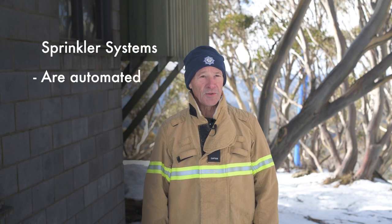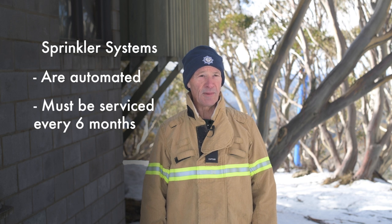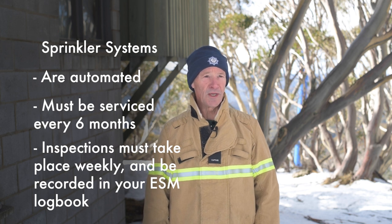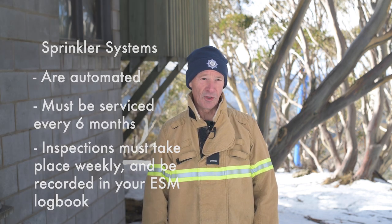Sprinkler systems, where installed, are automated. Servicing must take place six monthly by a qualified practitioner. Inspections by the owner or operators are performed weekly and recorded in your essential safety measures logbook. All equipment and sprinkler systems must be tested and maintained as per the Australian standard.